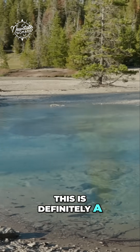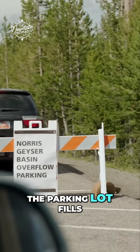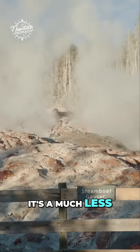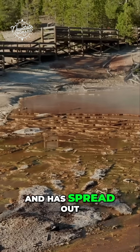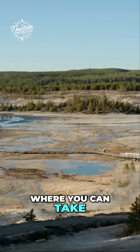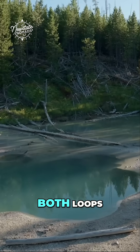This is definitely a popular area to see several of those features. The parking lot fills up quickly in the summertime, so if you can visit early or later in the day, it's a much less crowded experience. There are two basins here to explore: Back Basin, which is more wooded and has spread out features along pathways and boardwalks, and Porcelain Basin, where you can take a path down to a more open area. We definitely recommend doing both loops.